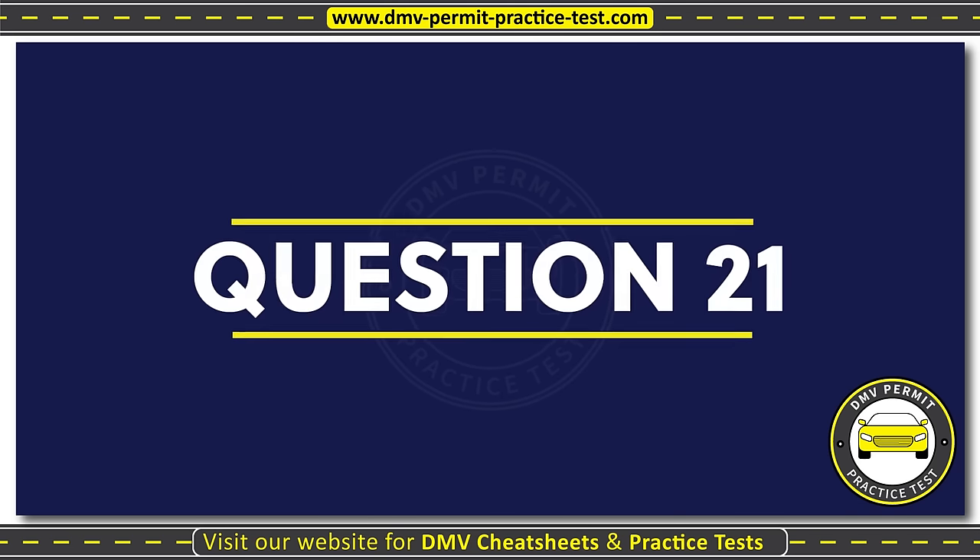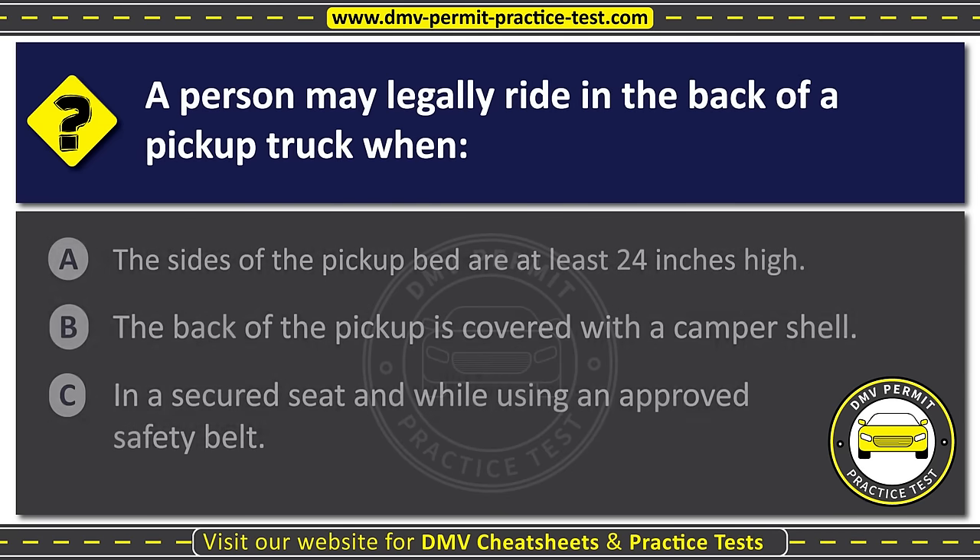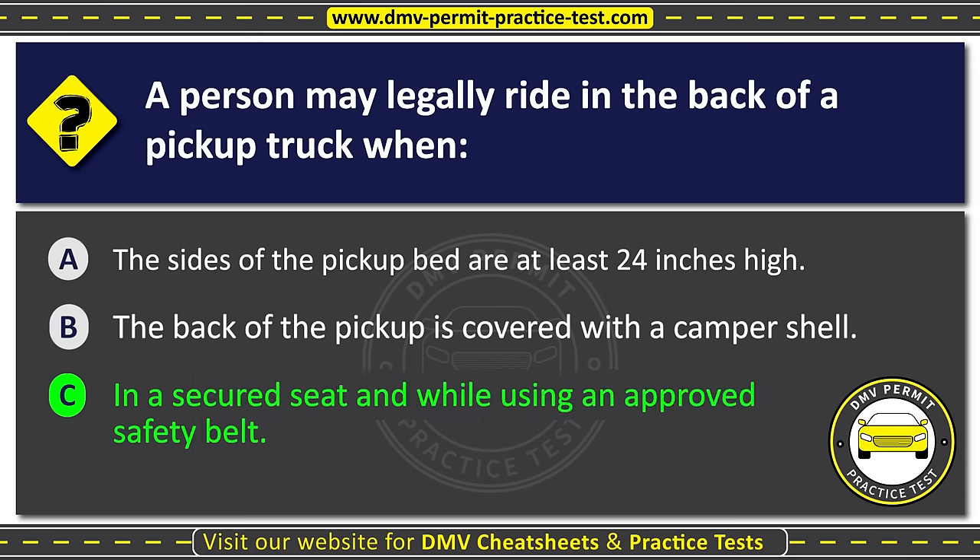Question twenty-one. A person may legally ride in the back of a pickup truck when: Option A: The sides of the pickup bed are at least twenty-four inches high. Option B: The back of the pickup is covered with a camper shell. Option C: In a secured seat and while using an approved safety belt. The correct answer is Option C: In a secured seat and while using an approved safety belt.